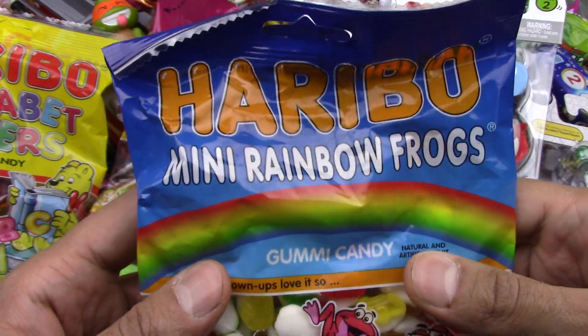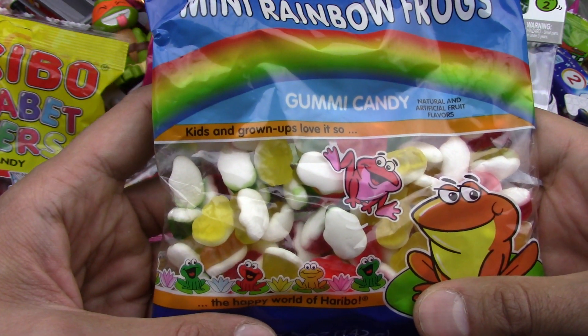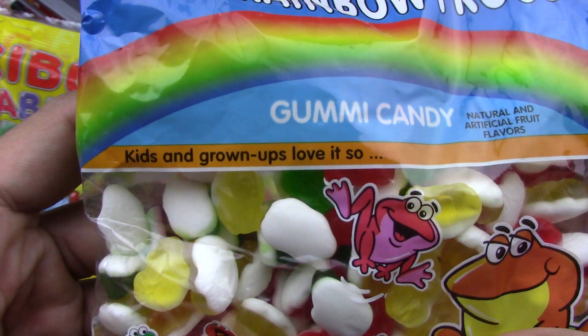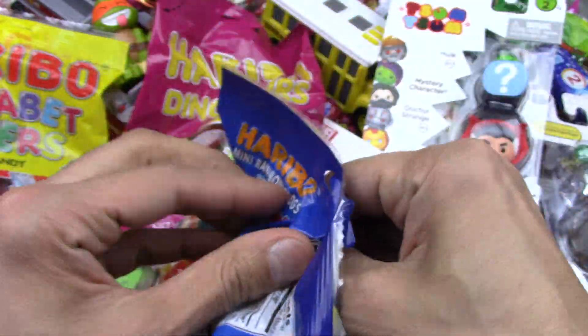This is also a Haribo Rainbow — nice, it rhymes! Some gummy candy makes me happy. Let's open them up.